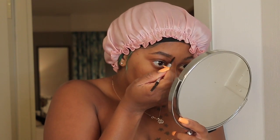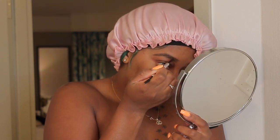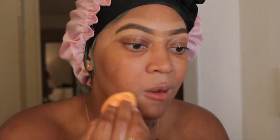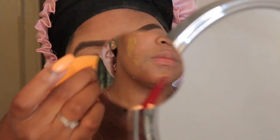I'm going to go in with my Benefit Precisely My Brow pencil — this is my favorite brow pencil and probably the only expensive thing I'm putting on my face tonight. After that I'm going ahead with my concealer: I use the L.A. Girl Pro Concealer in the color Warm — I forgot the exact shade but it's a light warm color.